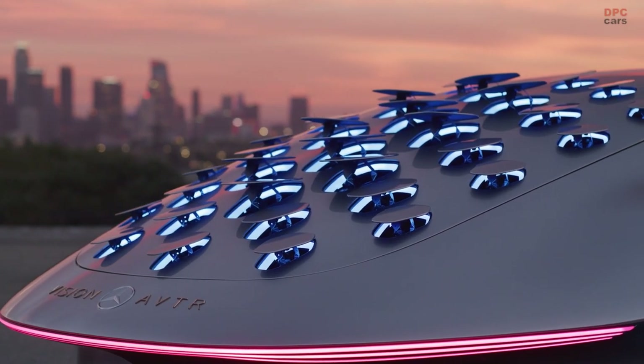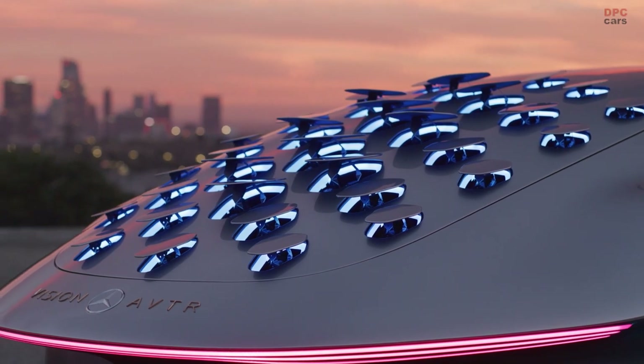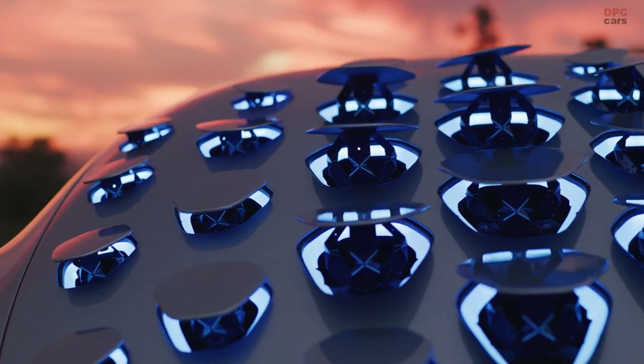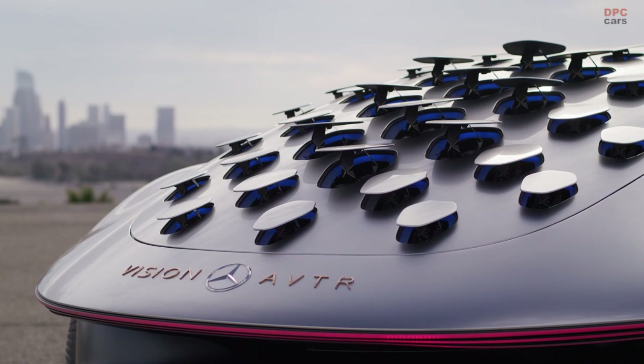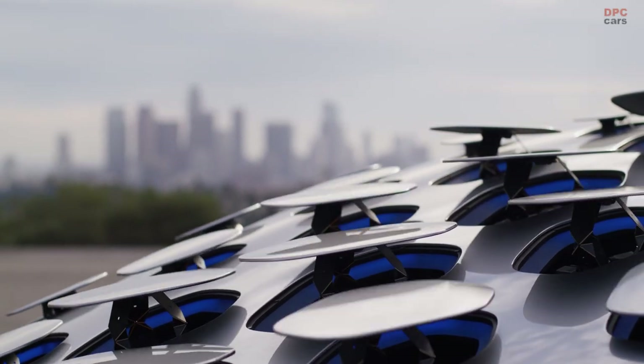This show car is very epic. It's very different to pretty much every other show car we have done so far because it's very far out there, and obviously it's inspired by a science fiction movie. So I think it gives you a future vision in all dimensions.